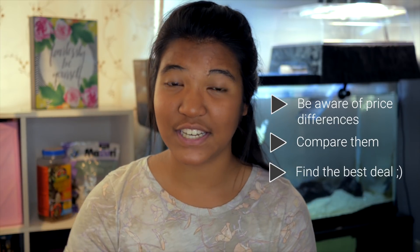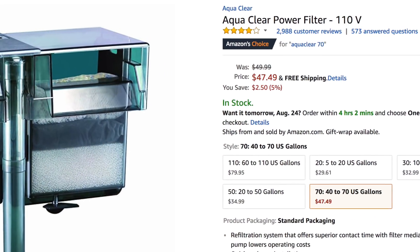The first tip I will give you is be aware of the differences between buying online and in-store, and also just in general, compare prices from different stores — whether online or in-store — and try to find the best deal. For instance, this AquaClear 70 that I bought was about $50 on Amazon, but PetSmart and Petco in-store can be more expensive. I actually don't know — I should probably go check. I'm going to call them and find out.